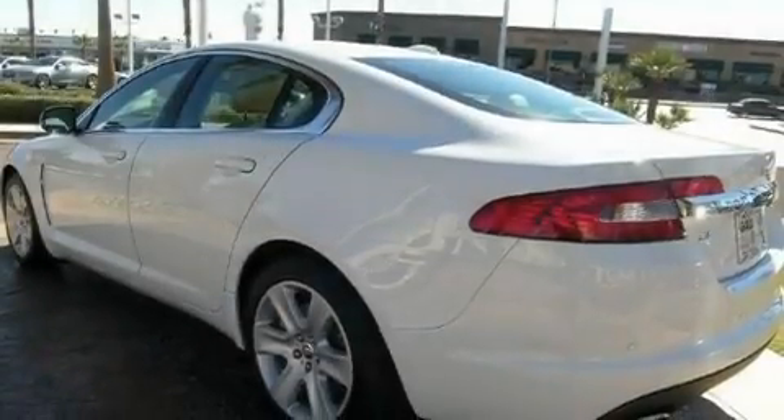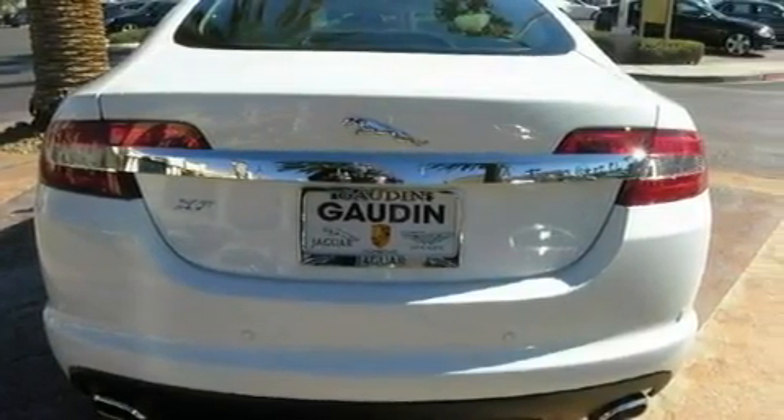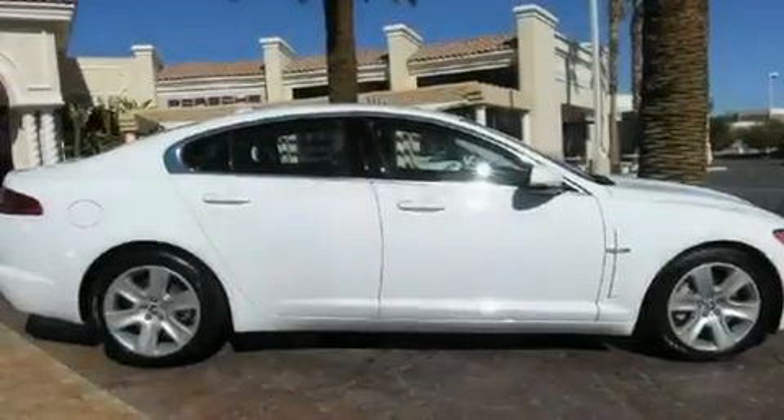Its top features include memory settings for the seat's positions so you can recall your favorite alignments with the push of one button, a power passenger seat, cruise control, a premium sound system, a leather-wrapped steering wheel, and 18-inch alloy wheels.